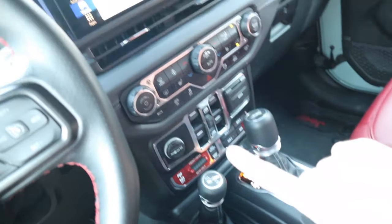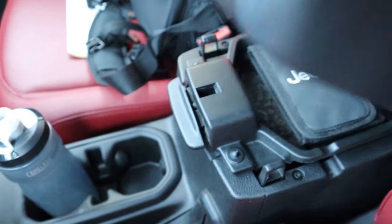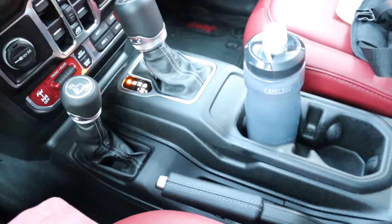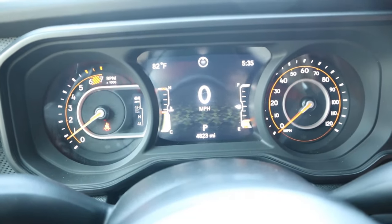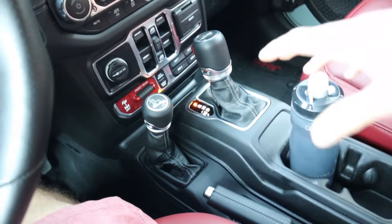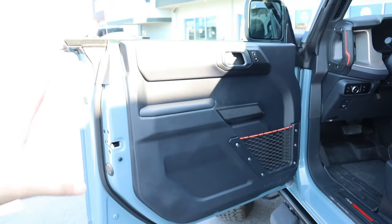One notable omission is wireless charging, which is surprising at this price point. There's a two-tier center console arm with a USB port and a small bin-style glove compartment. Another thing missing is a true drive mode selector — there's an off-road mode that disables traction control and prompts you to use four-high or four-low, but no sport mode or Baja mode. Those are things you'll find on the Ford Bronco.